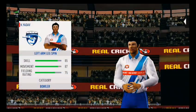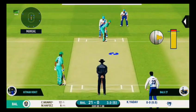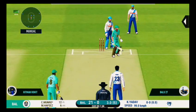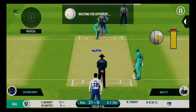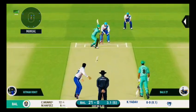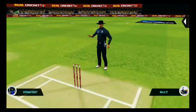Spinner brought back from the other end. Captain has placed a fielder at cover. Super delivery, batsman got lucky there. Both over the top and in the gap. Well played.